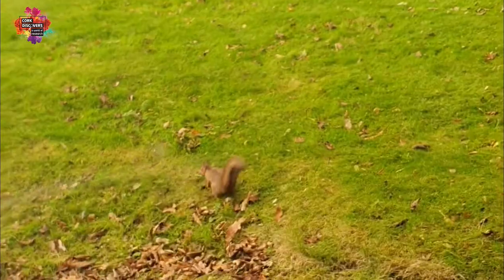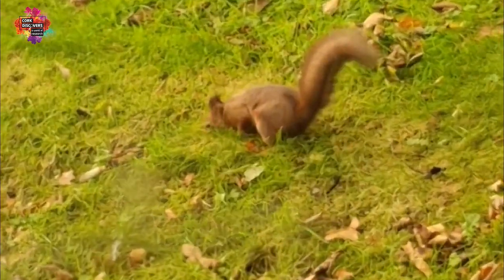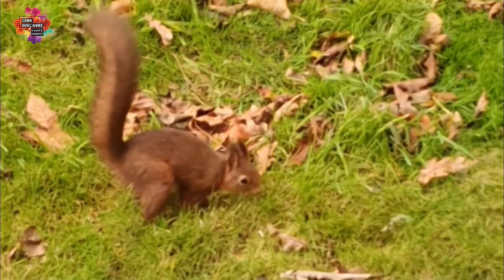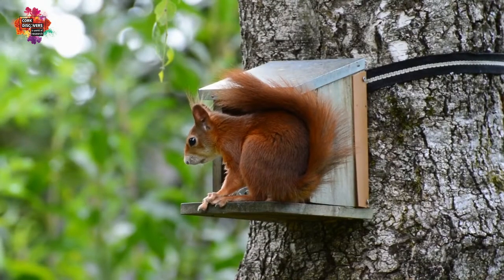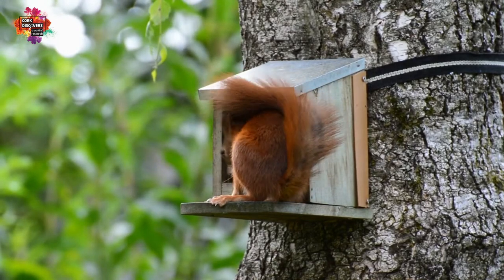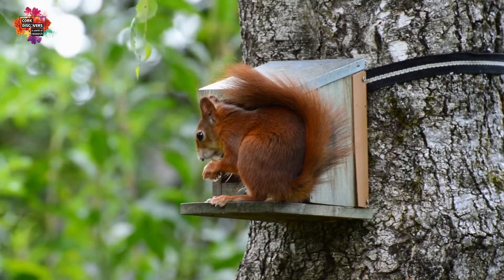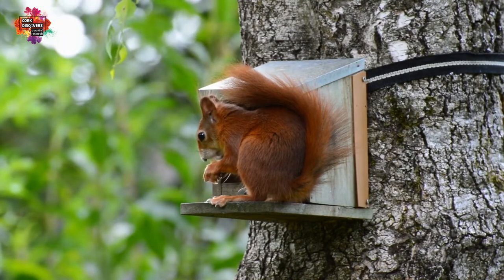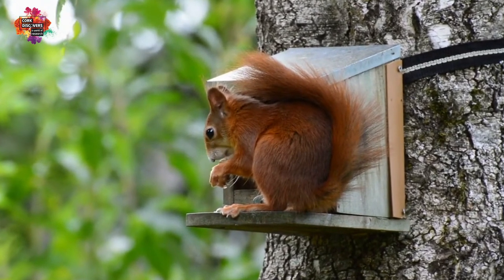You can see that they have a thick coat, very important to keep them warm during the winter months, a very long bushy tail which is a balancing aid, and sharp claws very important for climbing. During the winter months they don't actually hibernate — in actual fact they go into what we call torpor, a short period of inactivity where they may stay in their drays for two or three days at a time to save energy.